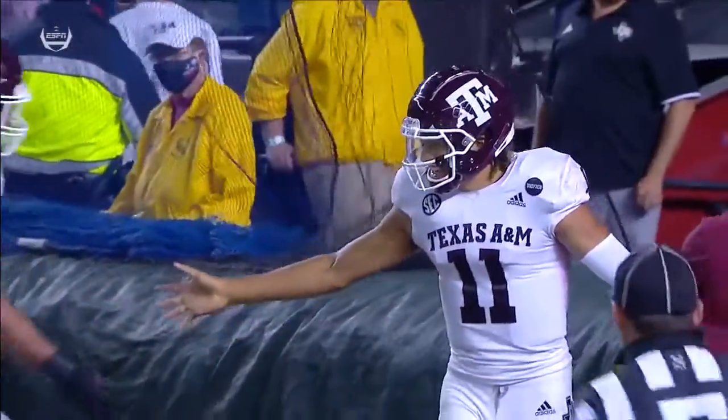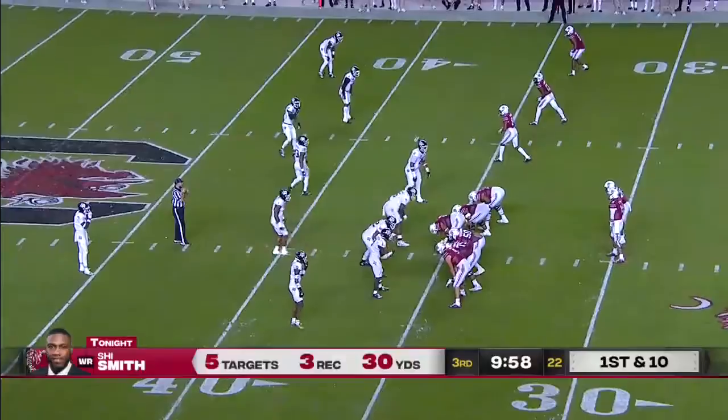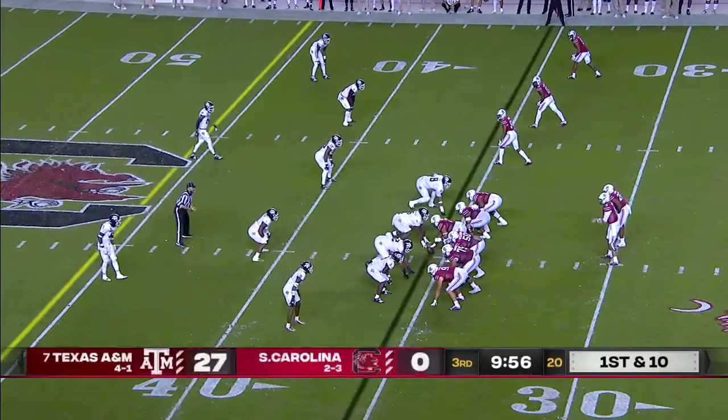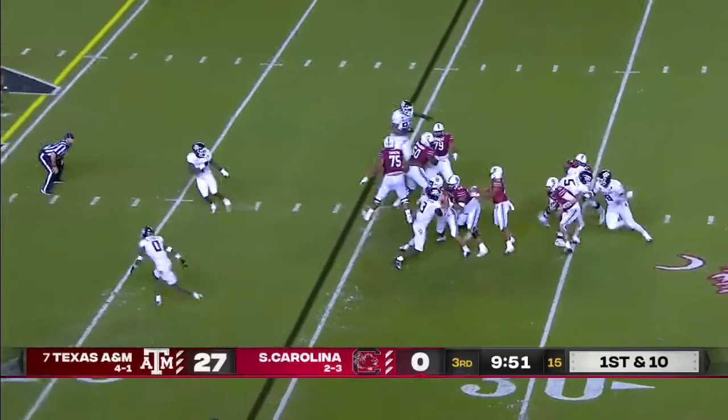Fourth touchdown of the night that he's accounted for — three passing, one rushing. From Union, South Carolina, where he's from, was former Gamecock quarterback Brian Tannehill, who still checks in with him.